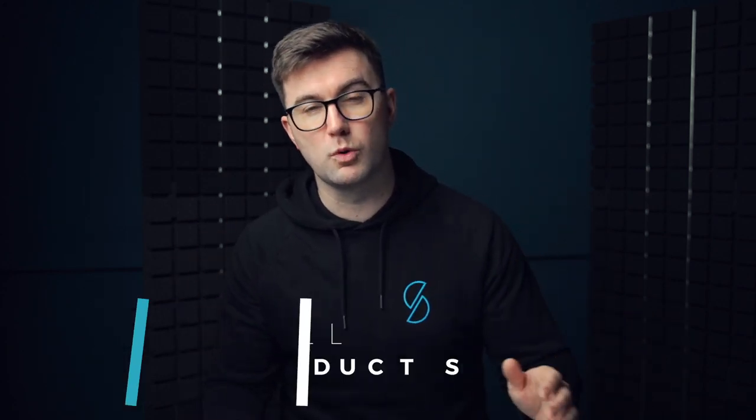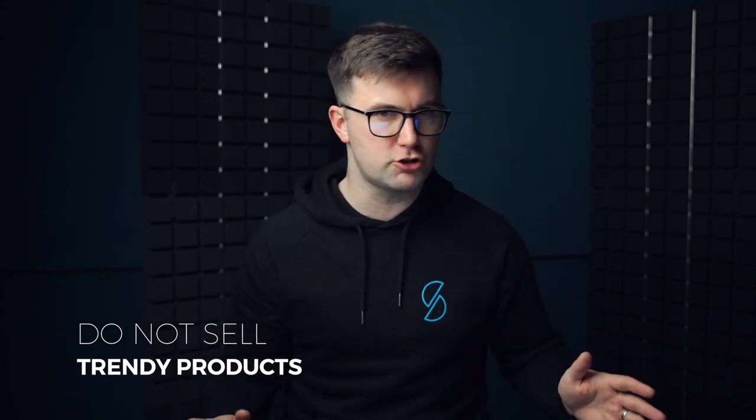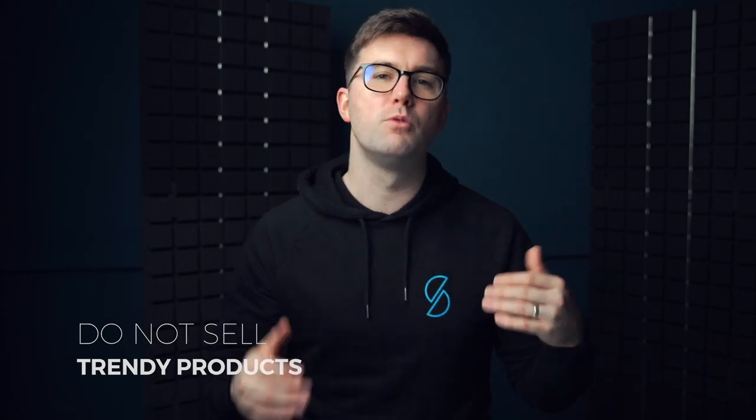So those are the key numbers. Now I'm going to give you some more rules. Product rule number one: do not sell overly trendy products — it's a huge mistake. If you're selling something like a fidget spinner, it's going to go up and then go down and it's not going to be good for you long term.